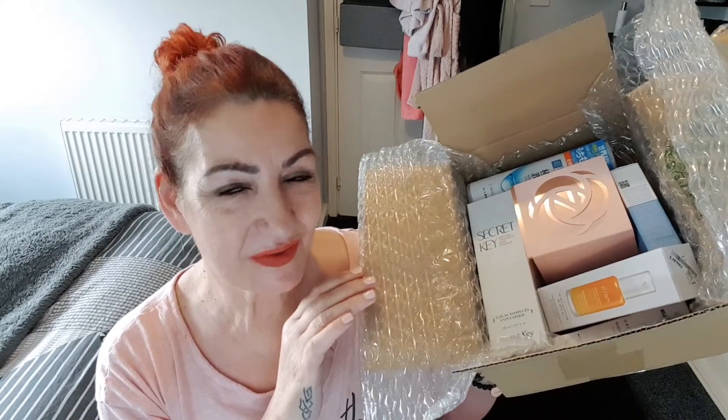It's all about Korean skincare. If you want to see my unboxing then please keep watching. Hi guys, it's Leah. Welcome to my channel. I hope everybody is feeling very, very well.